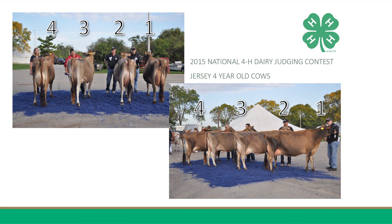Furthermore, she also is an overall harder-loined cow. However, I do grant that 3 is a sharper, more angular individual that shows more femininity throughout.